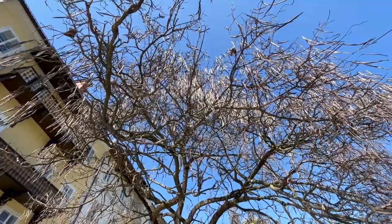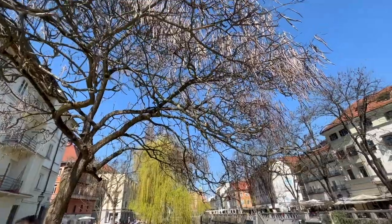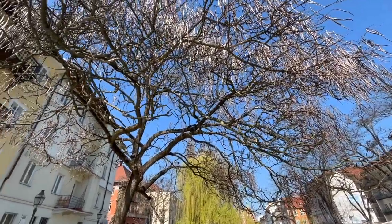Look out for the trees in Ljubljana. There are some really interesting species. The branches all seem to be joining together from one tree to the next.